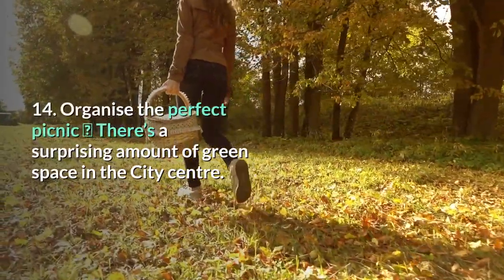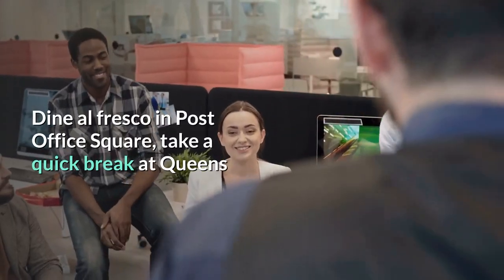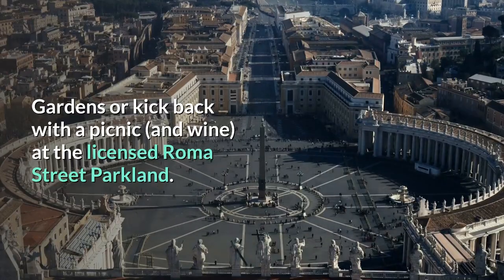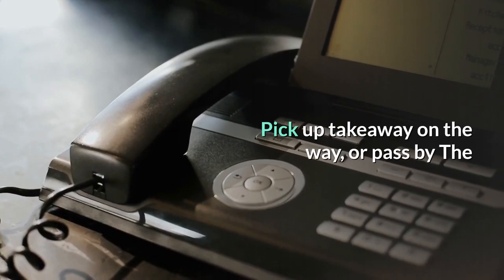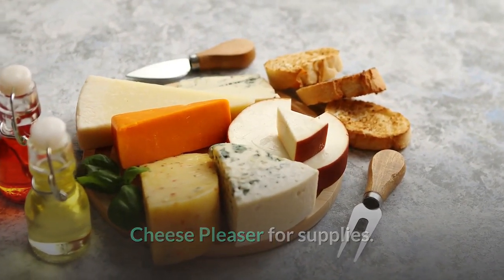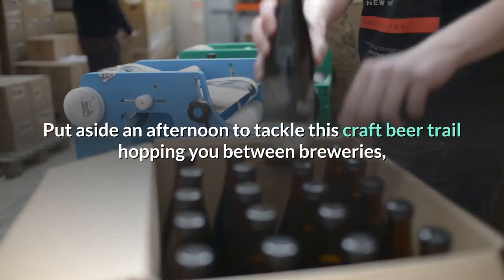14. Organize the perfect picnic. There's a surprising amount of green space in the city center. Dine al fresco in Post Office Square, take a quick break at Queen's Gardens, or kick back with a picnic and wine at the licensed Roma Street Parkland. Pick up takeaway on the way or pass by the Cheese Pleaser for supplies.